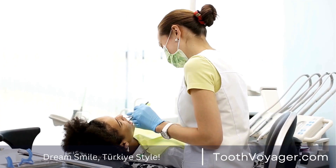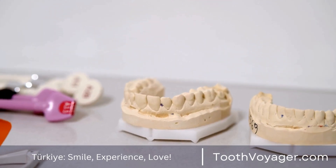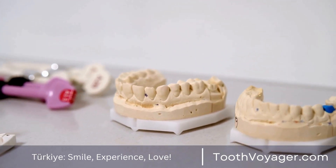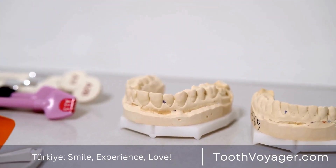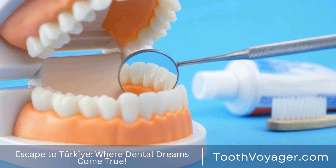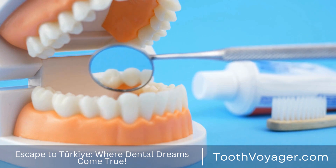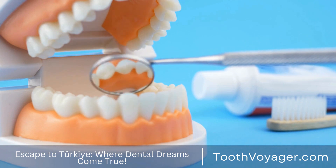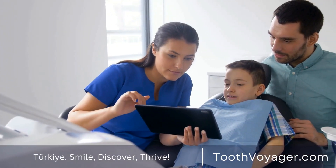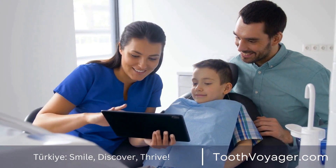6. Break Bad Habits. Refraining from tobacco products and restricting alcohol consumption will help to prevent dental decay as well as various oral health issues. Chewing tobacco and smoking cigarettes can damage and stain the teeth, and excessive alcohol consumption may cause mouth dryness and lead to a higher risk of developing decay. If you have habits such as biting nails or using your teeth as tools, make an effort to change these habits in order to guard your teeth.